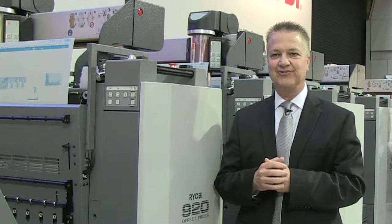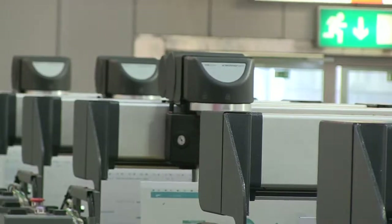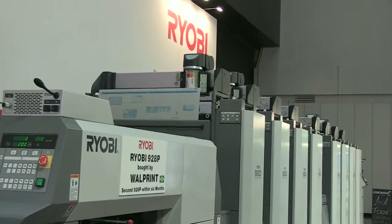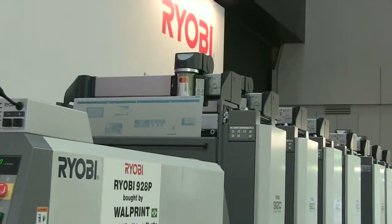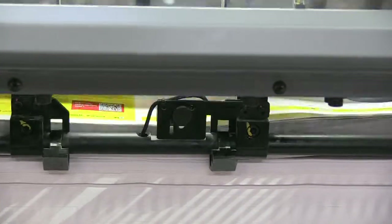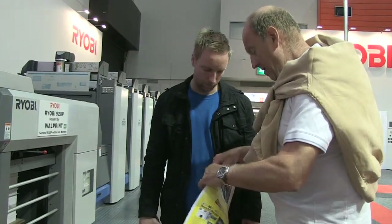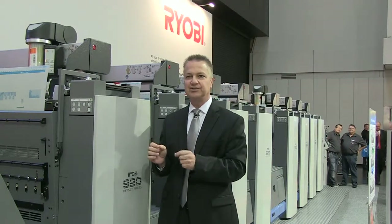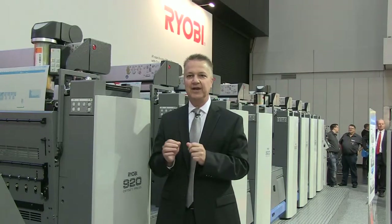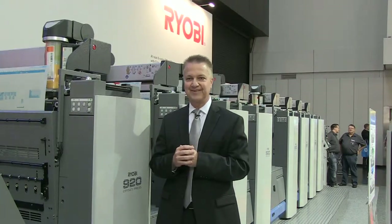I'm here to talk about traditional offset, and I'm excited about it. I'm standing on a 36-inch press that prints eight-up, and when I compare it to the traditional 40-inch press, we're looking at a 30% savings in paper, a 30% savings in consumables, and 30% savings in power consumption, which is good for the environment. The 928 is a gigantic step forward to being environmentally friendly and being a low-cost manufacturer of print.